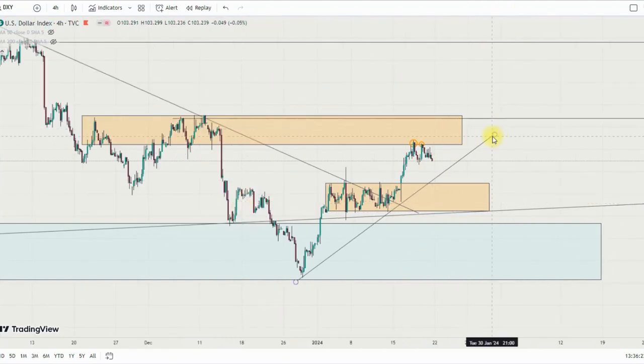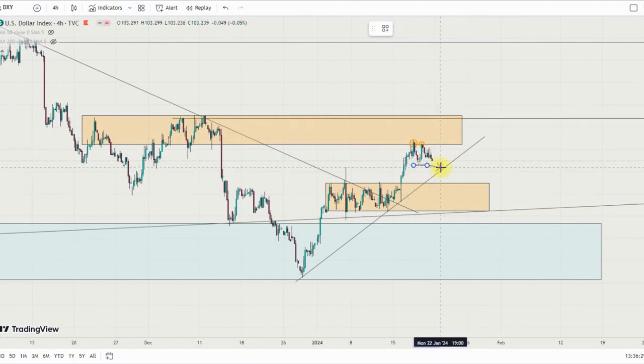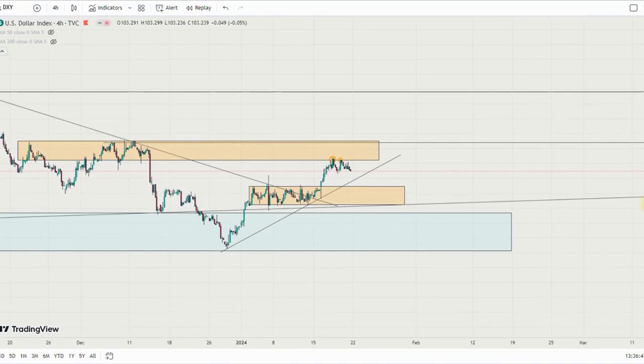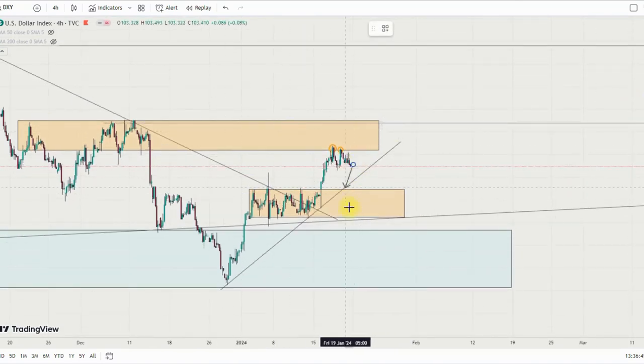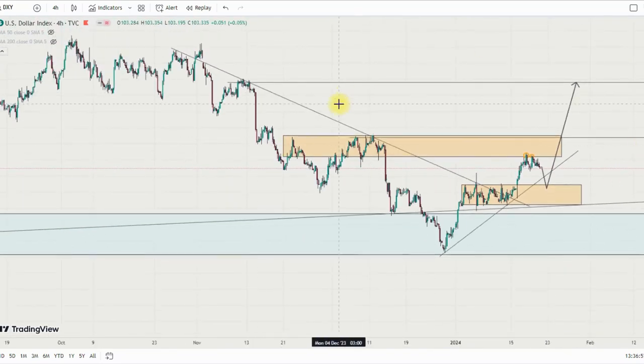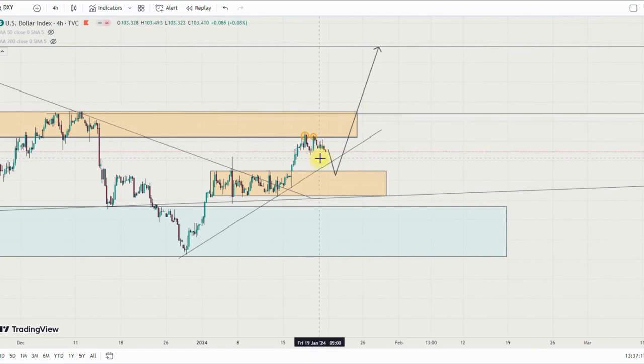If we continue to see rejection at this area, my projection is for markets to break this neckline of the double top and come back to retest this area, reject to the upside. Or if price breaks this trendline, I should see a bounce at this demand level to the upside. These are the two things I'm looking at on the DXY after breaking this January consolidation — it's been consolidating since January 3rd and got broken on January 24th, which actually met this supply level and then got rejected.